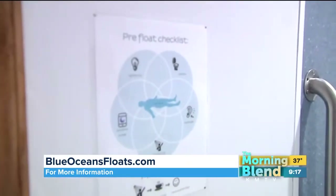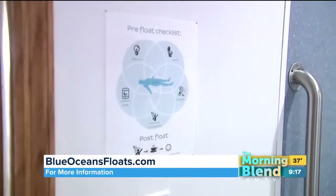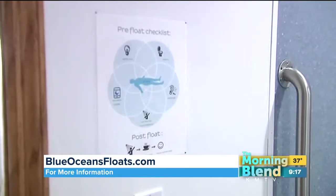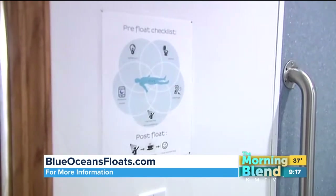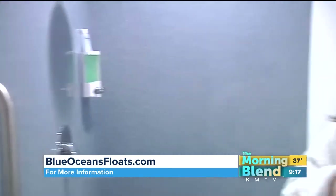There are certain things you're going to want to make sure you do: obviously, use the restroom, turn your phone off — you definitely don't want to be interrupted during your float. You want to be able to escape the outside world. And then we have earplugs if you don't like water in your ear. You can have all your toiletry items set out afterwards, because when you get out of your float, you're going to shower off as well.